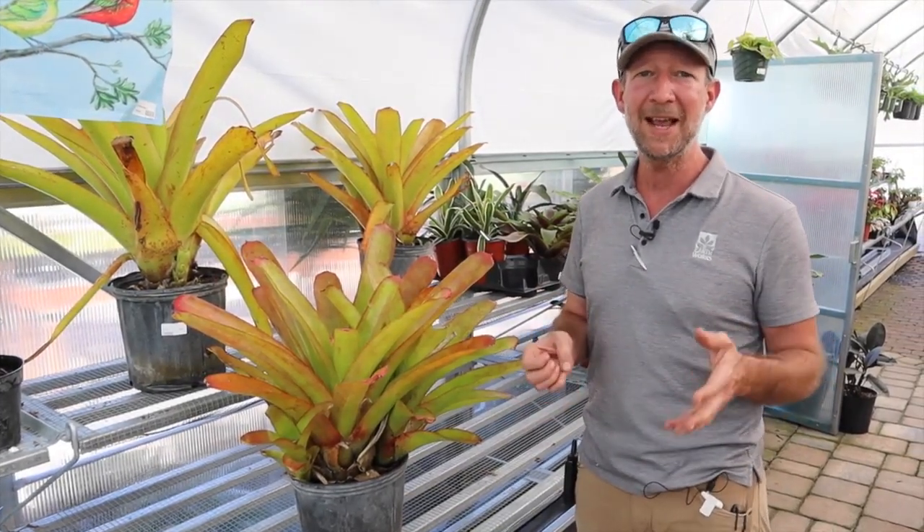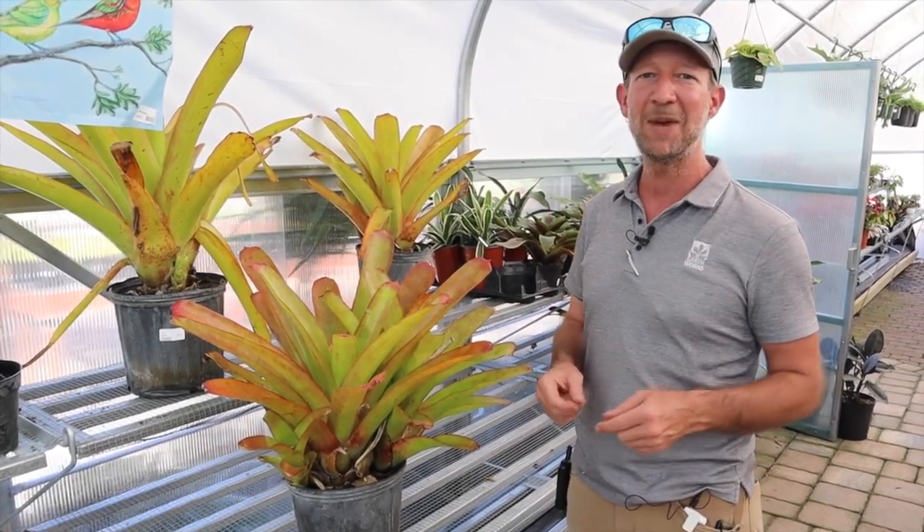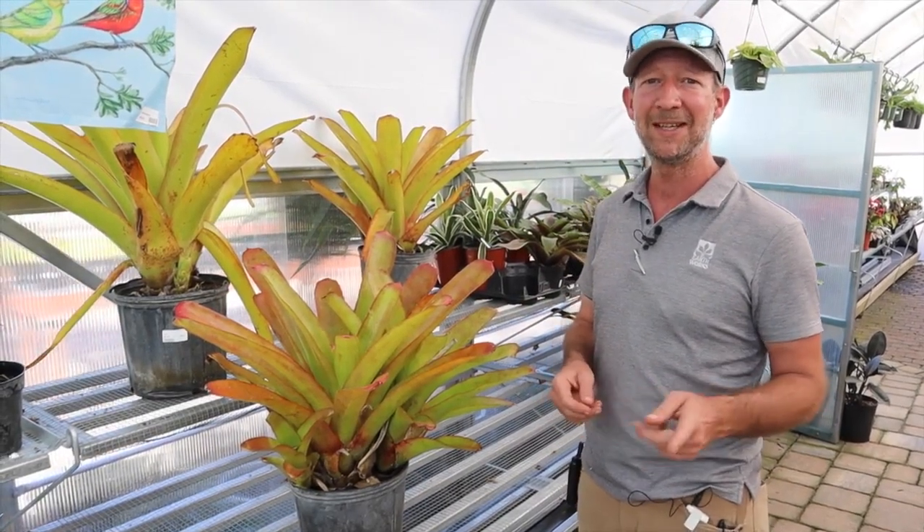Come check them out. I got ten in yesterday, I got eight left. We're going to be posting this video as soon as possible so y'all can come in and check them out. See you when you come in.